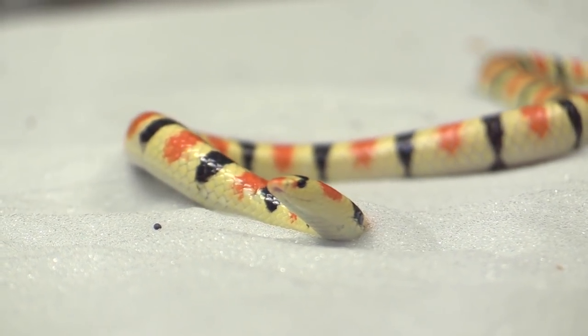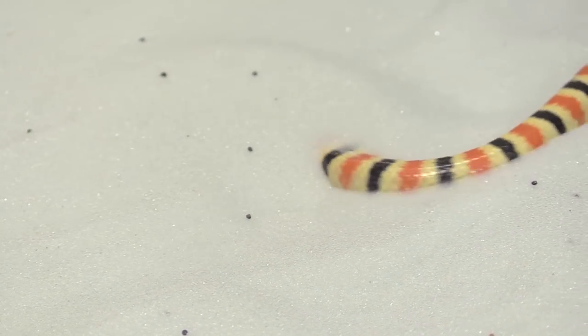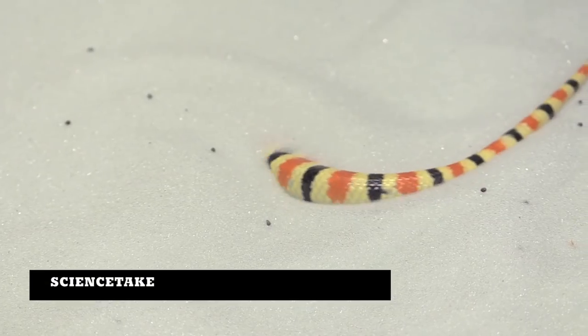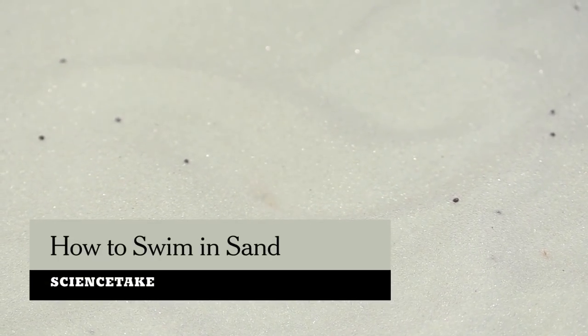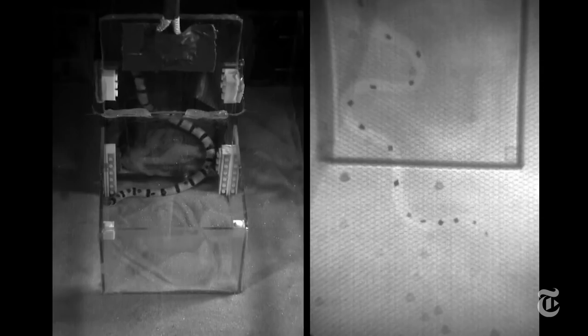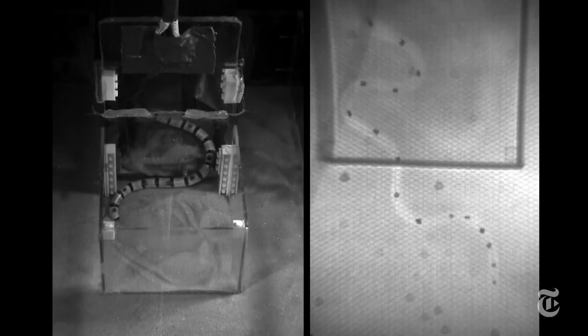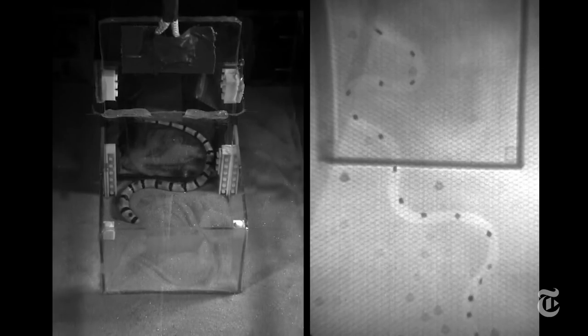When it comes to swimming in sand, you can't be too skinny or too smooth. That's the lesson that scientists at Georgia Tech and Harvard have learned from watching this shovel-nosed snake. They had done earlier studies of a lizard called a sandfish, and those studies suggested that long and thin was probably the best shape for this kind of movement. High-speed x-ray movies of the snake proved them right.